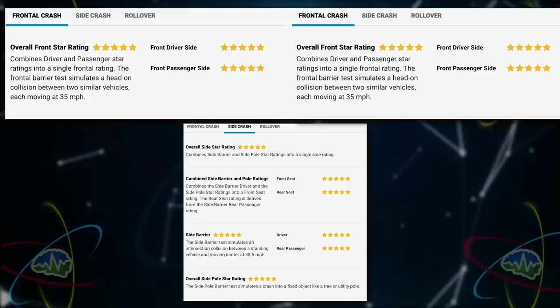In every way that NHTSA cares about the car being safe, it is safe to the maximum extent of being safe.